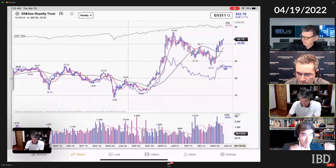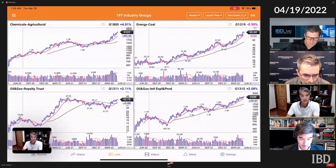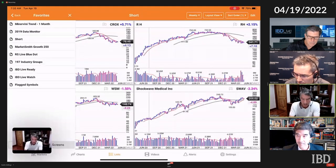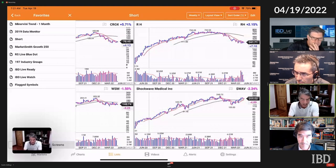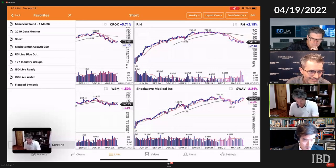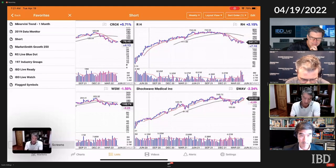Let's say it's Sunday and I'm starting to go through my charts. I go down to my list at the bottom of the page and hit 'List.' Up come all the groups I was last on, but I come over here and I have some favorites: Minervini one-month trend, 2019 which I call my data monitor, a short list, the MarketSmith 250, blue dot industry groups, IBD Live, and a watch list. I also use flagged symbols because sometimes I'm doing this in the car on Sundays on the way home from church — I just hit flag and review the flagged symbols later.